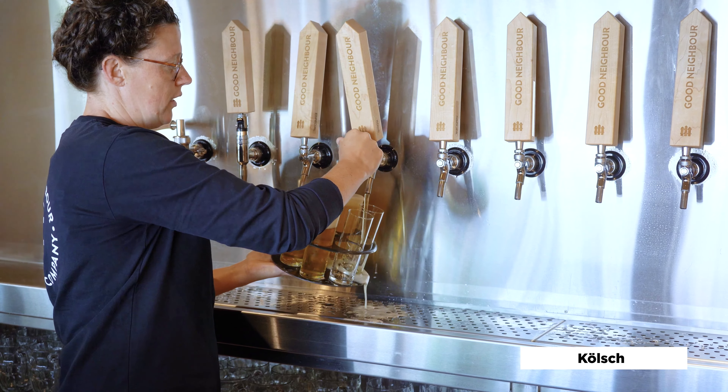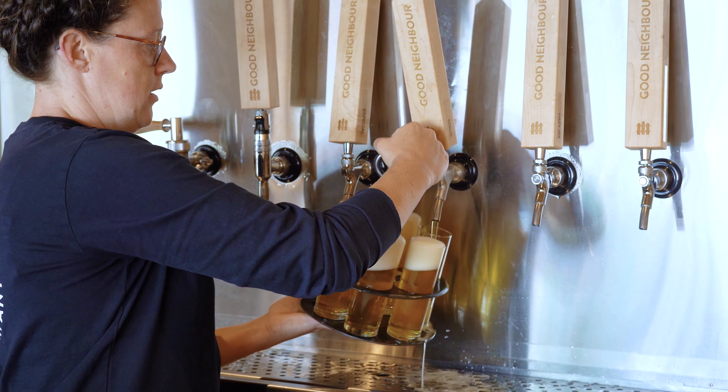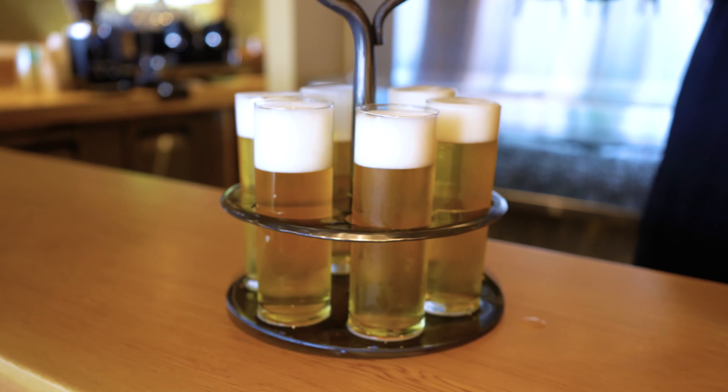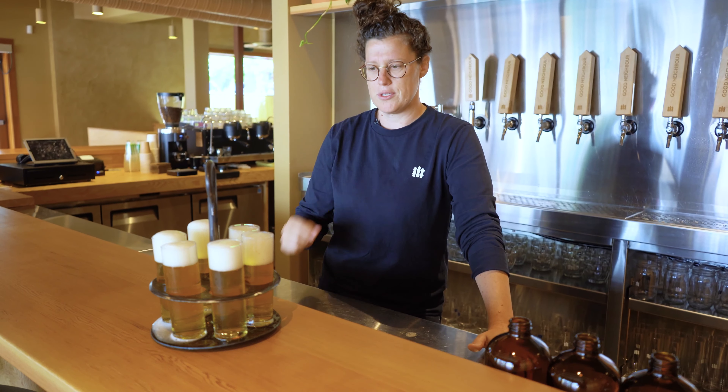It's actually ordered in what we call a Kranz, which is this apparatus, and served in these stanges, which are the glassware themselves. The entire purpose is that each consumer will have about six ounces each of the pour, to enjoy it fairly quickly before it warms too much.